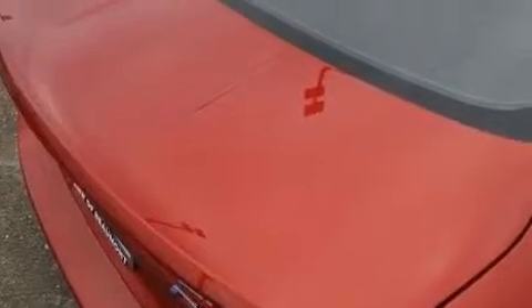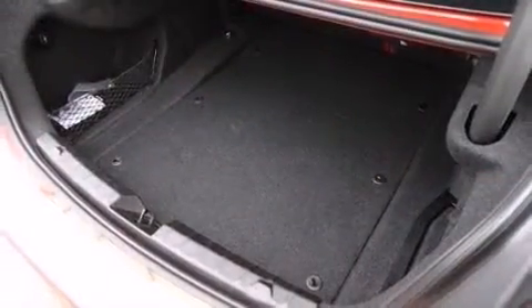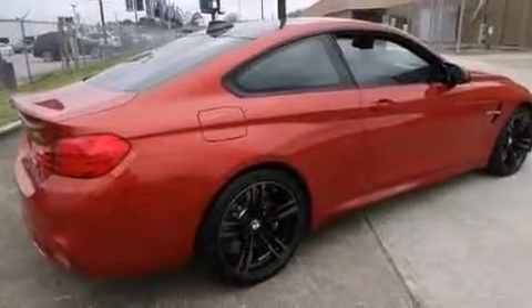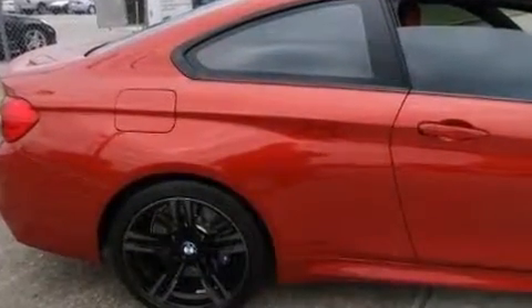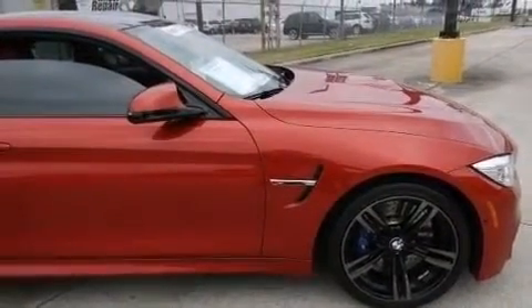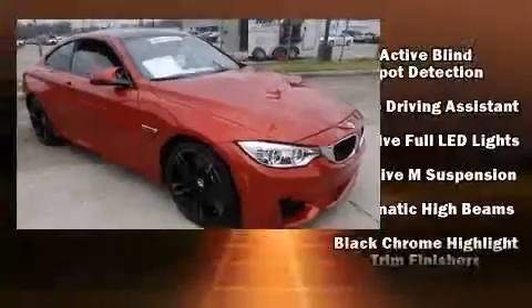A wealth of standard features means that you no longer have to sacrifice — with power windows, mirrors, and seats, front and rear air conditioning, blind spot sensor, and much more. The unique heads-up display projects vehicle information onto the windshield, including speed, gear selection, and engine speed. Drivers benefit by not having to take their eyes off the road.